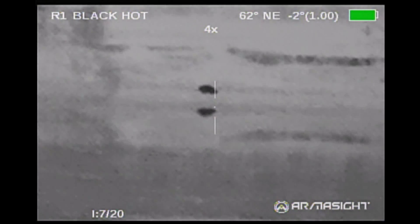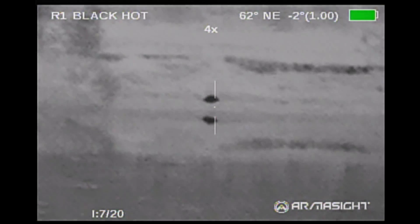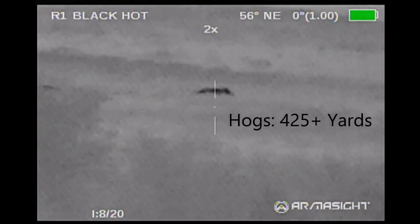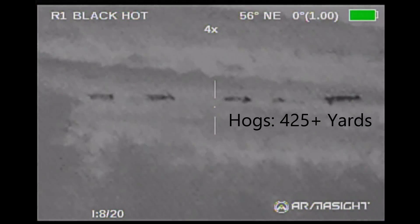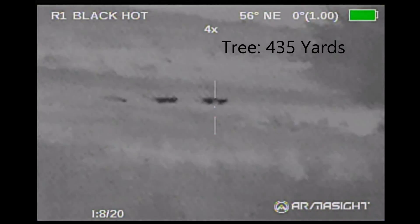Obviously armadillos at this distance would have been no problem at all. And finally some hogs did show up. Seeing the hogs like this made me wish that I did have the dope worked out on the rifle for this distance. The Zeus Pro would have made the shot fairly easy all things considered.